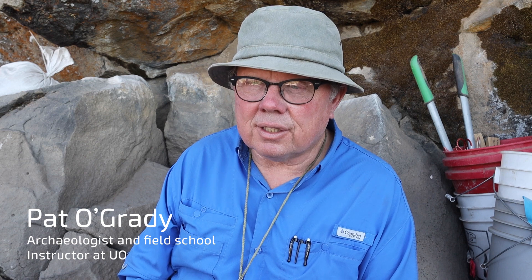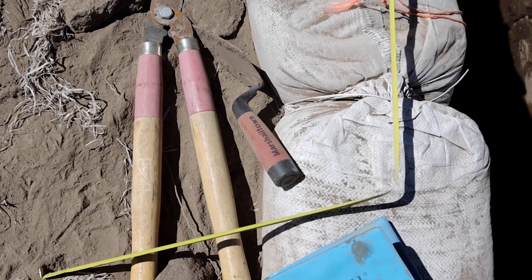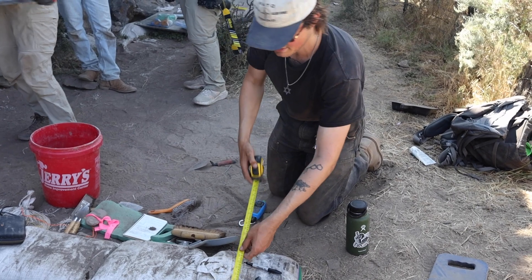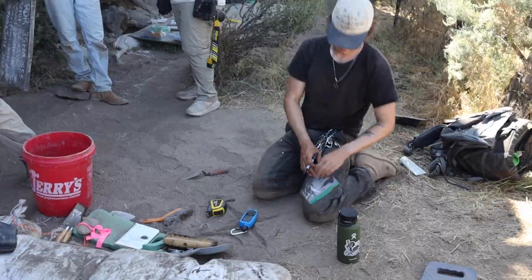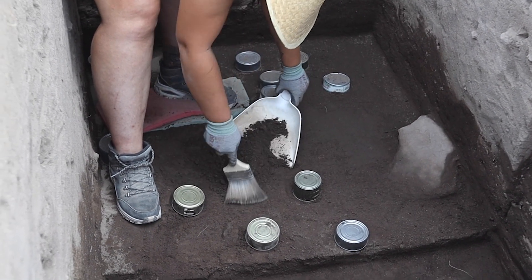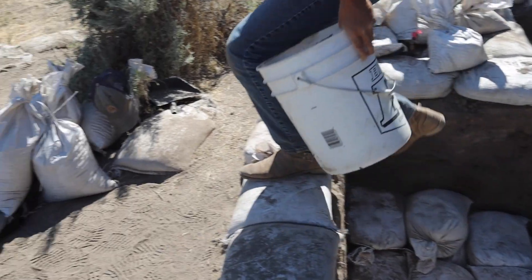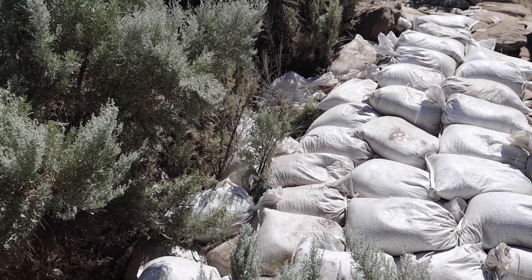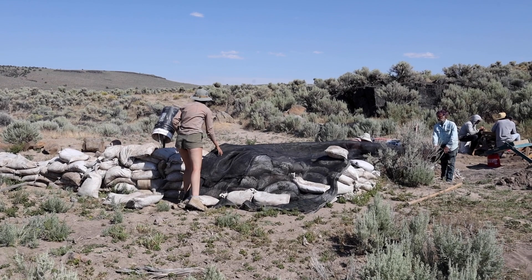We do some excavation — kind of elementary excavation techniques — in units near the surface in sandy deposits that still have archaeology, but are easier to learn the processes of the trade. So you learn how to trowel, excavate, record artifacts that are in situ, fill out paperwork — all of those small complexities that together build to get you to a point where you can work as a professional archaeological technician.